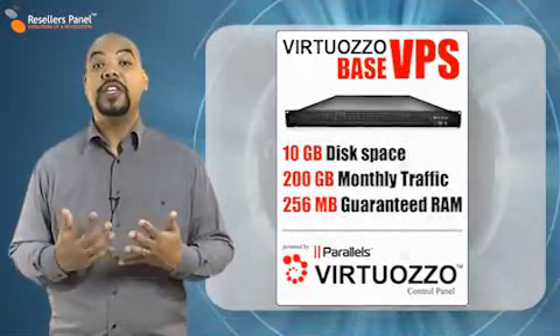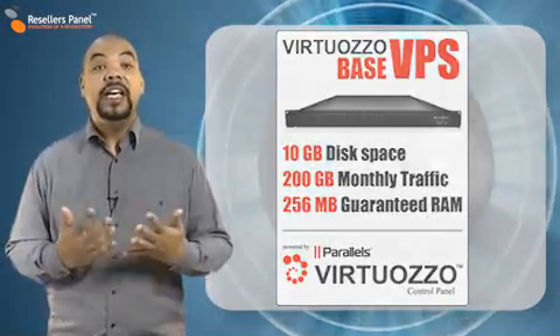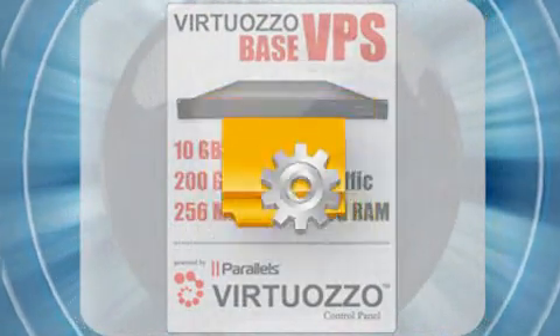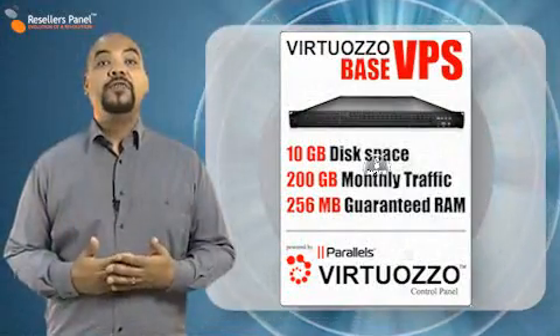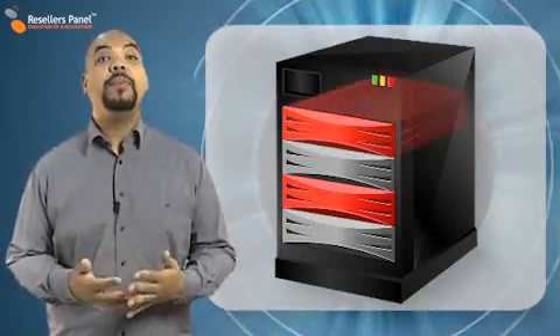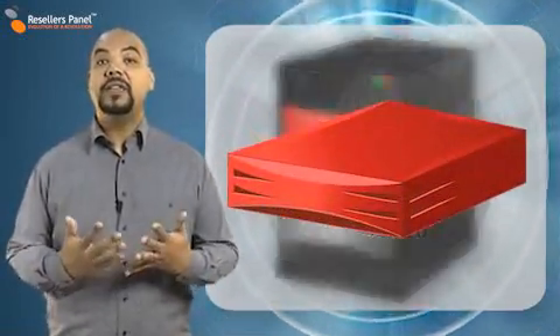This plan offers you all the features that you'd expect from a virtual private server: dedicated server resources, full control over your server, custom software and security. Each Base VPS is set up free of charge within one hour of the order submission. The plan is equipped with all the server resources allocated exclusively for you.